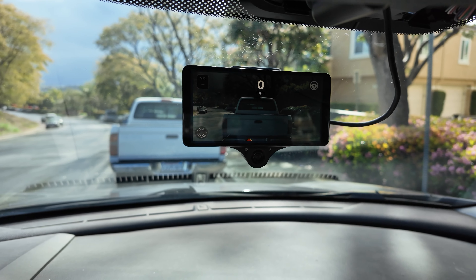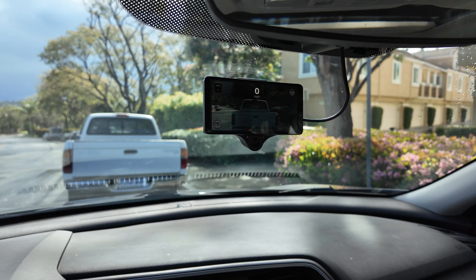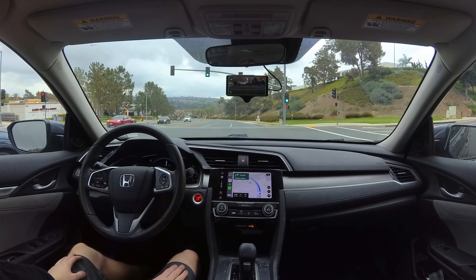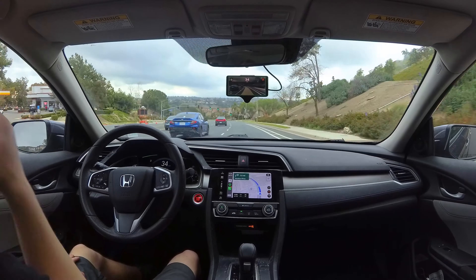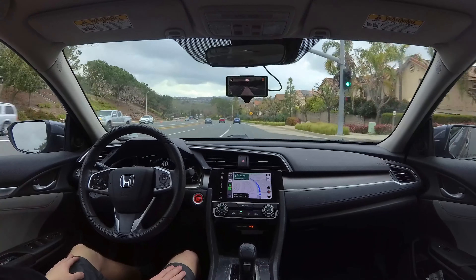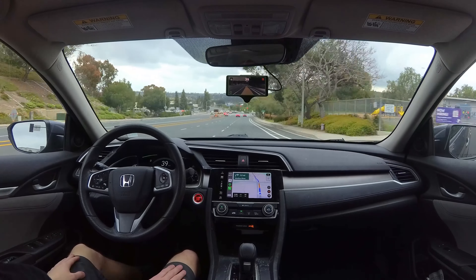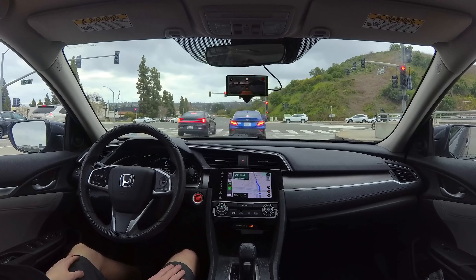What's up guys, it's VirtuallyChris. Today we're reviewing the Comma 3X, custom hardware dedicated to running OpenPilot — the best driver assistance system in my opinion, and one that I've driven for well over 100,000 miles. It upgrades your car's adaptive cruise control and lane keep assist systems with state-of-the-art machine learning trained on millions of minutes of human driving. In today's video, I'm going to tell you why you absolutely need to upgrade your car with this.